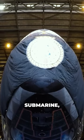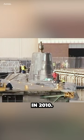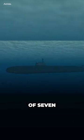The first Astute-class submarine, HMS Astute, was commissioned in 2010. The class consists of seven submarines.